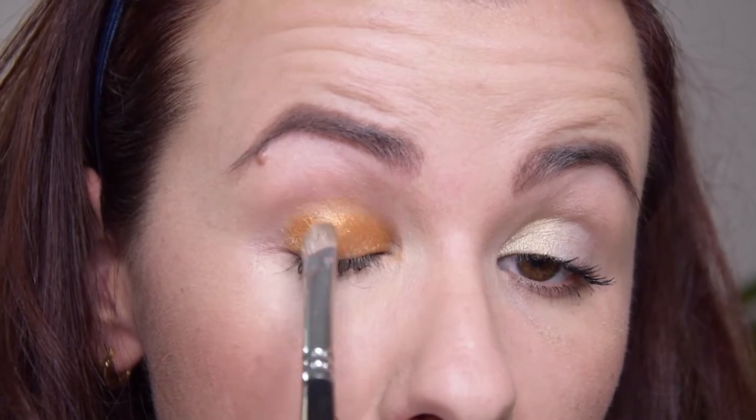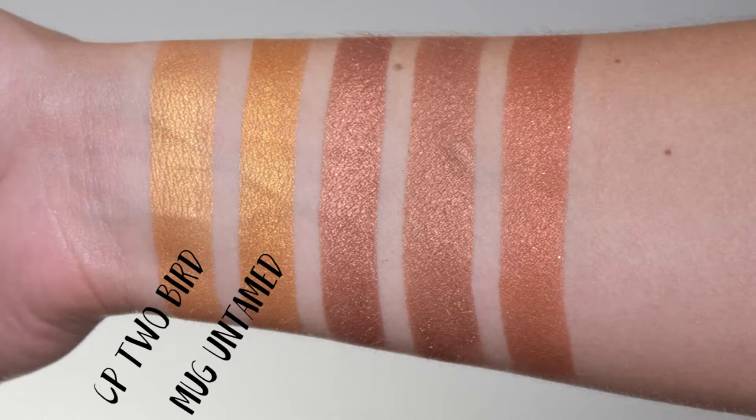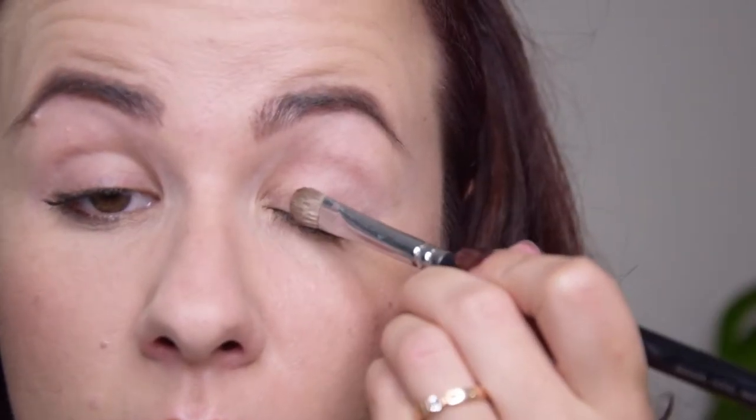The next shade is called Two Birds and this is the most beautiful warm yellow gold. It is very pigmented immediately with a dry brush. It is a spot-on dupe for the Makeup Geek foiled eyeshadow in Untamed. Makeup Geek foiled shadows cost ten dollars whereas these ColourPop ones are only five. The formula is a little different — not as dimethicony and not as metallic, but that can be improved by foiling the shadow with some setting spray.